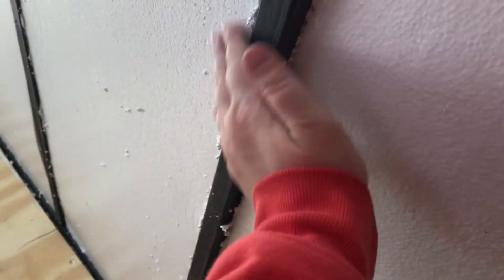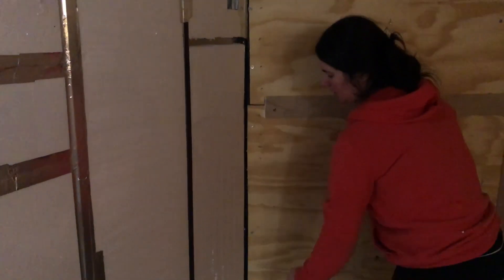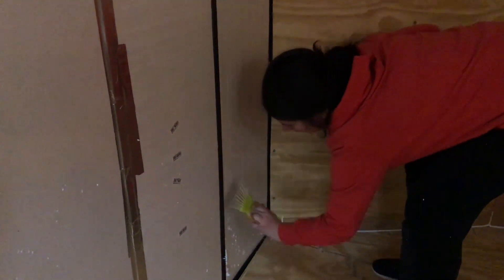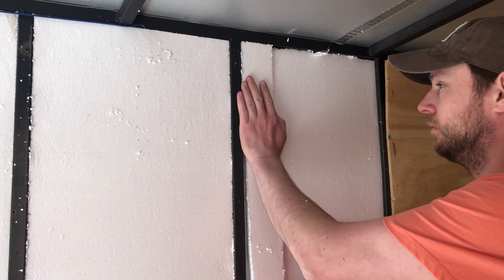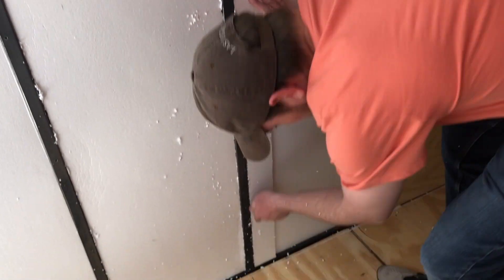Those little rogue styrofoam balls about drove me batty. The best way I found to clean the wall was using my little handheld dustpan — it really knocked everything off and got it cleaned up just the way I like it. I know you're not going to see any of it once the plywood goes back over, but I'm a little OCD about a few things, and hey, that's okay — if you're a little OCD like me, like this video and let me know how many of you are out there.